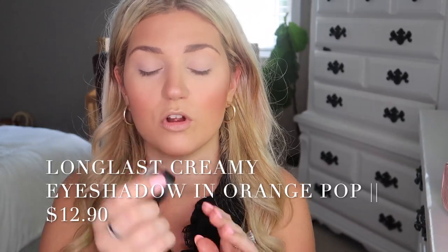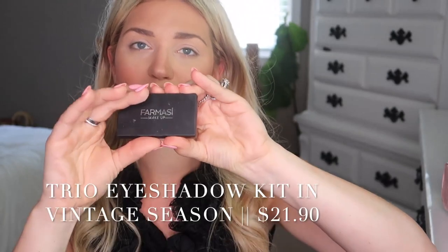I have two options for eyeshadow. This is the Long Last Creamy Eyeshadow Pot in Orange Pop, which is very — extremely, extremely orange. I feel like I'm going to play around with that just a little bit. And then I have this Trio Eyeshadow Kit in Vintage Season. Really pretty — there's a nutmeg shade, more of a creamy taupe in the middle, and then a beautiful burgundy. I feel like with all three I might be able to create something pretty cool. All of these are shimmer, so I'm going to go back to the face palette and take the matte bronzer and throw that into my crease just to have a transition shade. In the summertime I feel like this is all I do — just throw on a bronzer into my crease and call it a day.